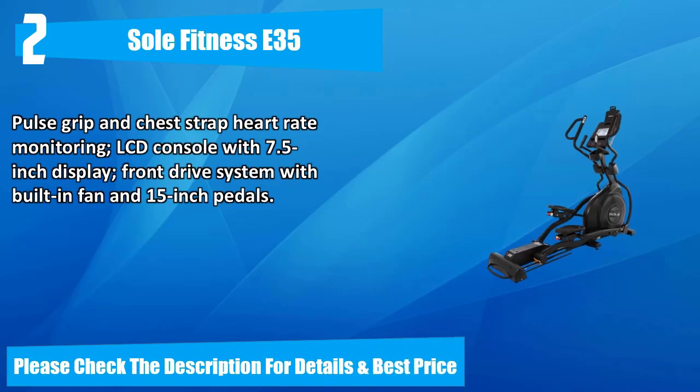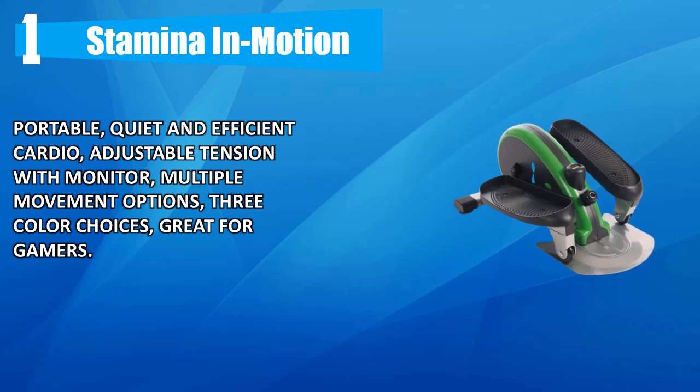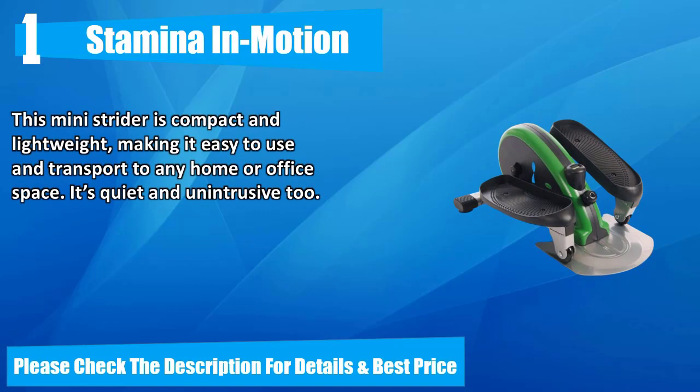Number one: Stamina In Motion. Portable, quiet, and efficient cardio with adjustable tension monitor and multiple movement options. Available in three color choices, great for gamers. This mini strider is compact and lightweight, making it easy to use and transport to any home or office space. It's quiet and unintrusive too. Please check the description for details and best price.